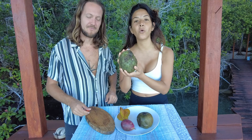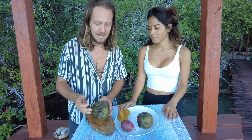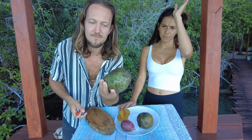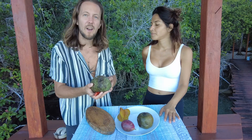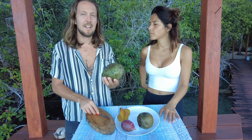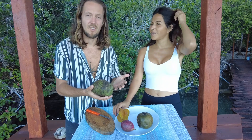This is called a guanabana. We have no idea how to cut it — I've never seen this one before. It looks like, if you would tell me that this is a fruit, I would probably not agree. But they said it was sweet. We have no idea. It's quite expensive, to be honest. For this one, we paid 90 pesos, but they wanted to sell us another one for 155 pesos, which is a lot.